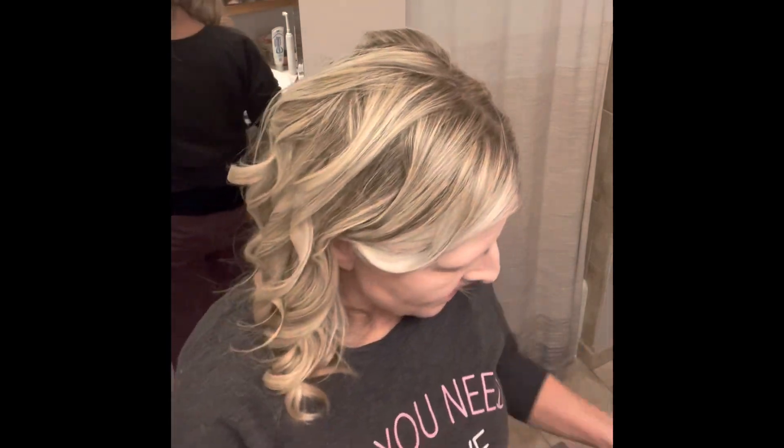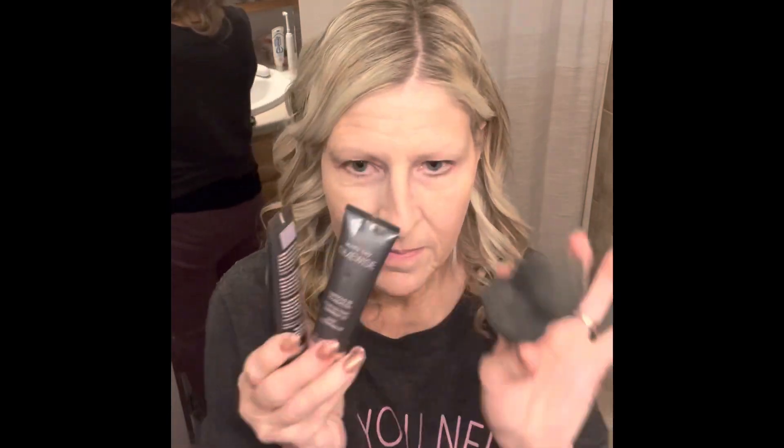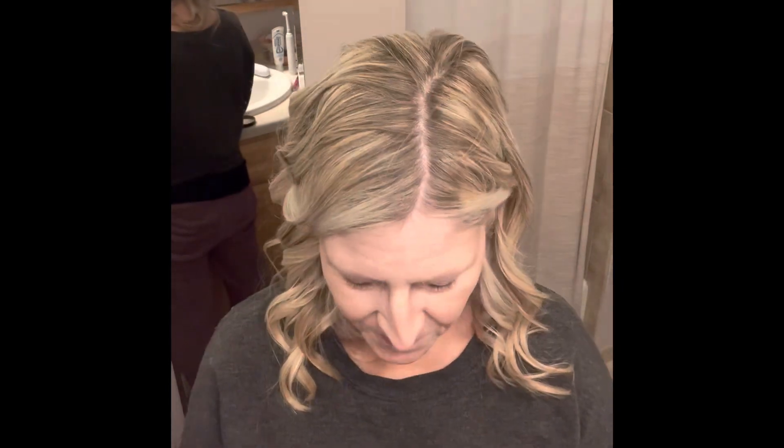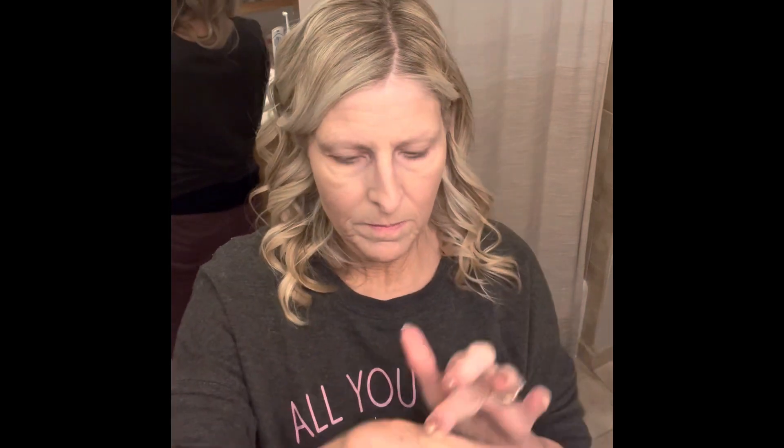I started with foundation primer that I rubbed all over gently on my face, mixing it around. I used under eye corrector and concealer all over my cheeks and on my nose with my wet beauty sponge. Now I'm using two formulas of foundation all over my face — Luminous and Matte in the TimeWise foundation — tapping and gently rubbing with my wet beauty sponge.